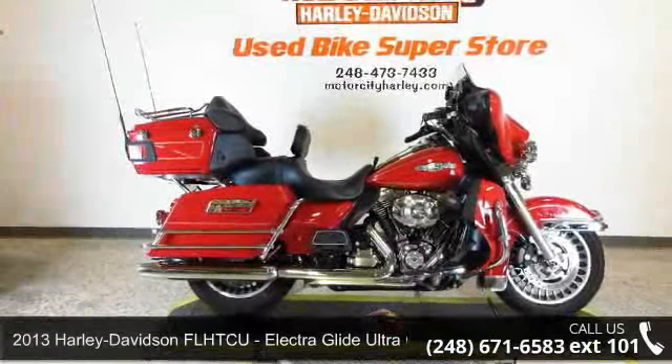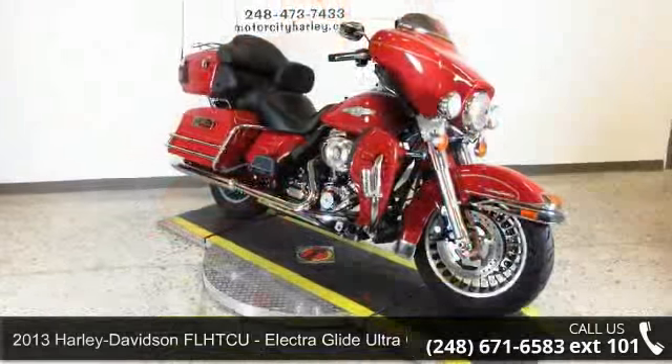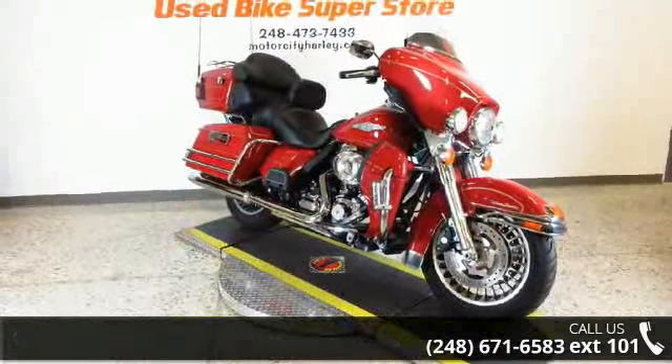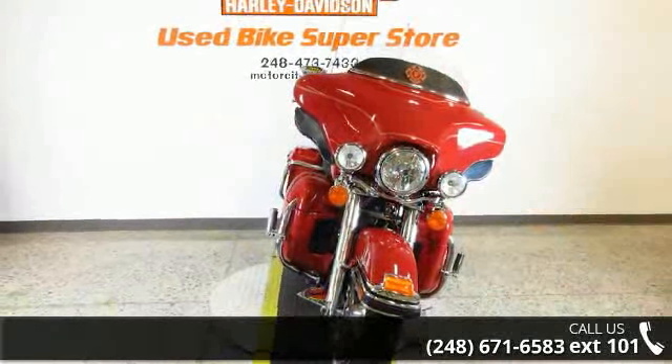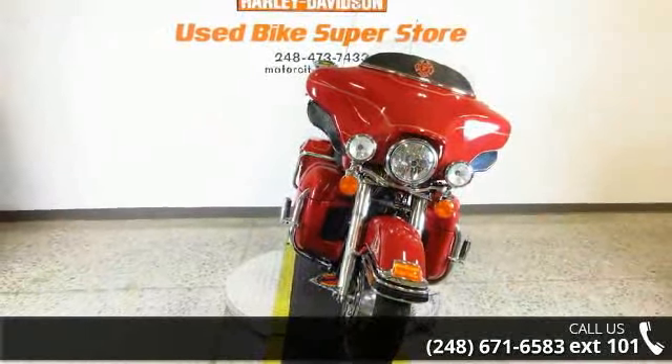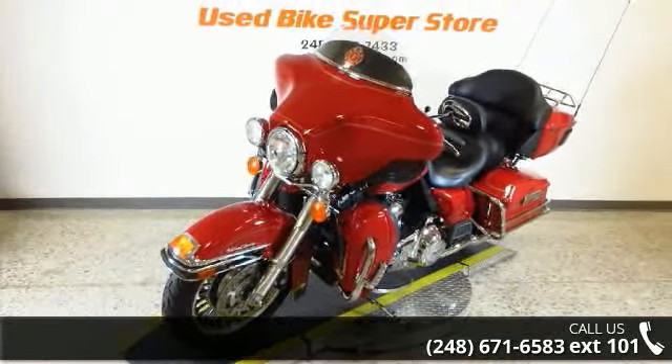Check out this 2013 Harley-Davidson FL-HTCU Electroglide Ultra Classic. This is the motorcycle you've been looking for. If you are looking for a solid pre-owned motorcycle, this might be the one. Let us put you on this bike today. Call or click to schedule a test ride.